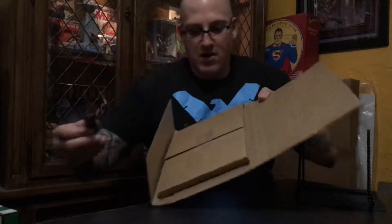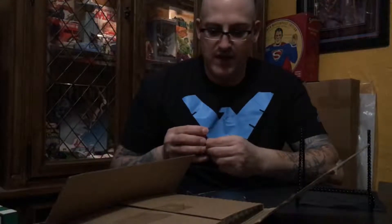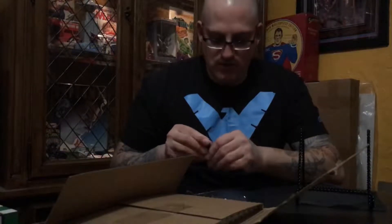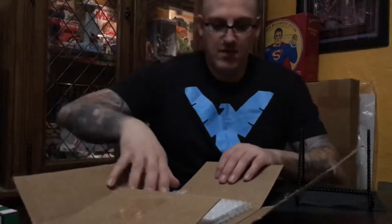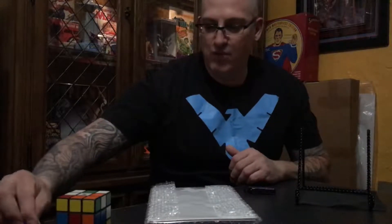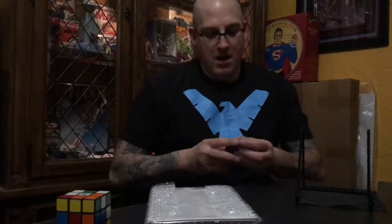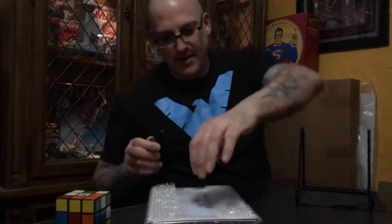Oh look, guys — gem mailers! Any company that uses these things is legit when mailing comics out. I've never gotten a damaged comic in one of these yet. I reuse them too, because sometimes I sell stuff online — things I find in a dollar bin that I don't care about. I'll throw it on eBay, or actually there are better options: Instagram and Facebook trading sites where you don't have to worry about paying seller fees, though sometimes it's hard to sell on those.